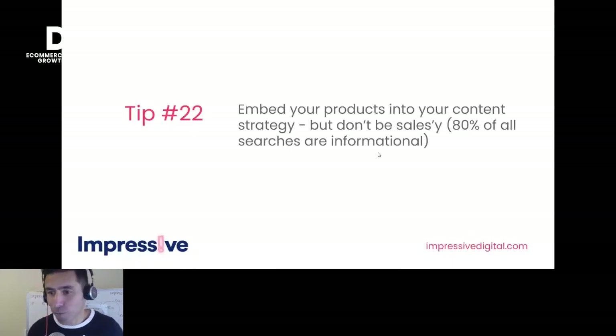Tip twenty-two: embed your products into your content strategy, but don't be salesy. Remember that 80% of all searches are actually informational. If you're getting people to your site on a blog page, give yourself an opportunity to get some products in there, but don't overwhelm them with it.